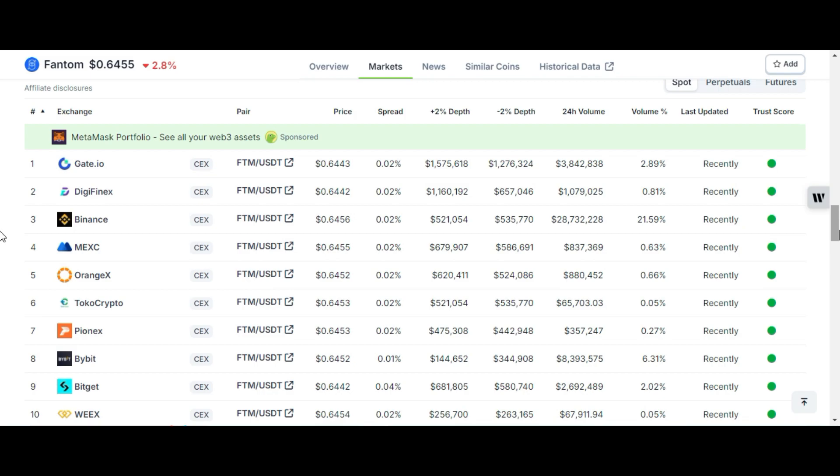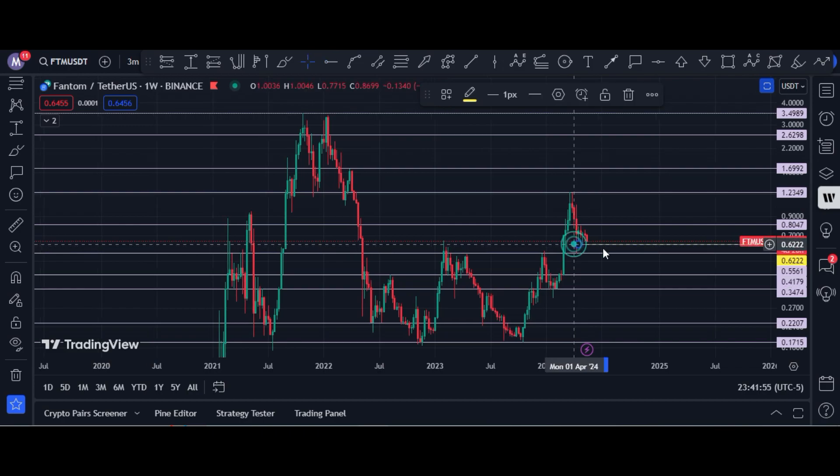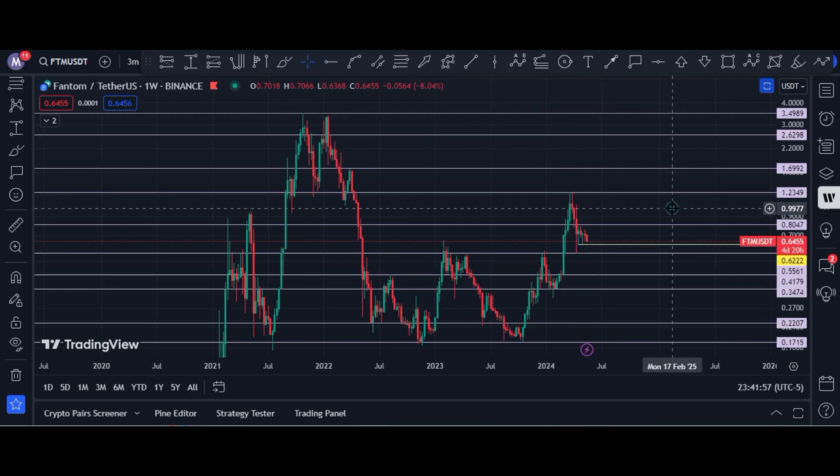Let me show you the Fantom USDT weekly chart. Right now it is trading at 64 cents. The resistance level is at 80 cents. There is support at 55 cents, and there is a smaller support zone at 62 cents. If price holds 62 cents, the next target is 75 to 80 cents.